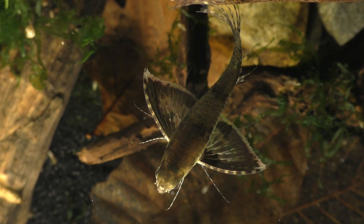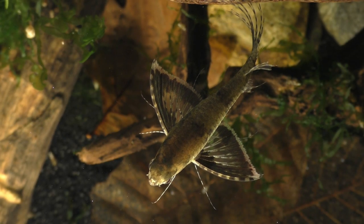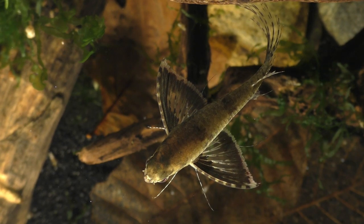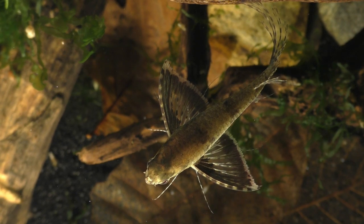This odd-looking creature is an African butterfly fish, and it's definitely one of the more unusual fish species in the aquarium hobby, so let's take a closer look.